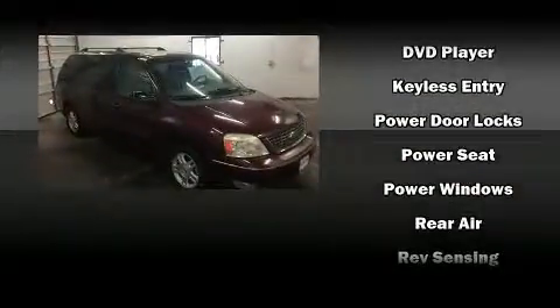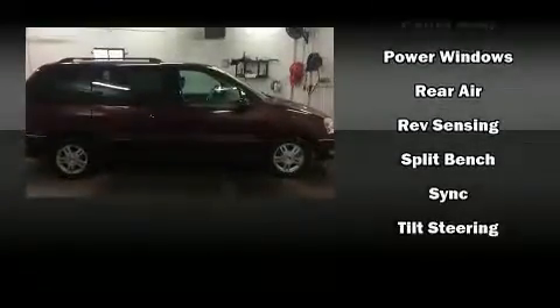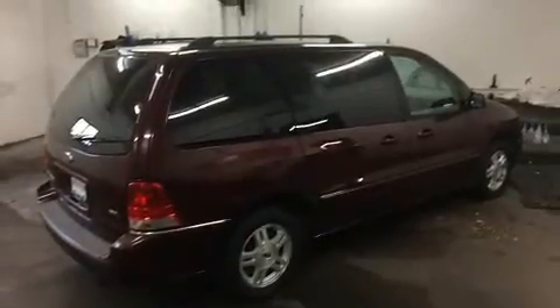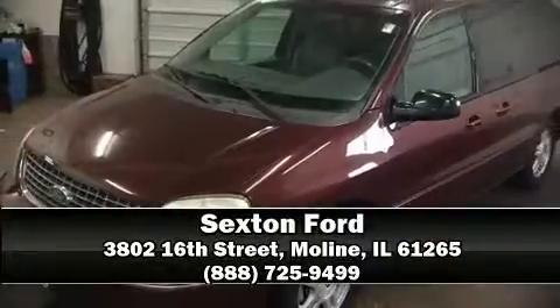Ford ensures the safety and security of its passengers, with equipment such as dual front impact airbags, ignition disabling, and four-wheel disc brakes with ABS. Stop by our dealership or give us a call for more information.